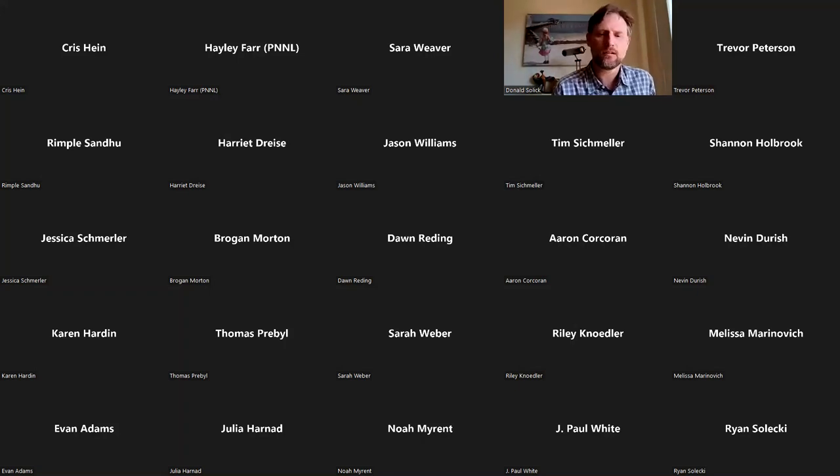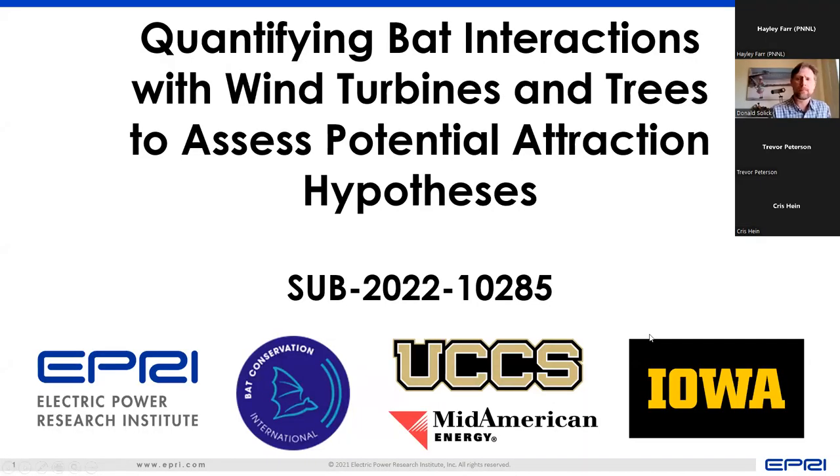I'm Donald Solick with EPRI. To round out today's webinar, I'm going to be sharing a project that we're doing in conjunction with Bat Conservation International, the University of Colorado at Colorado Springs, the University of Iowa, and MidAmerican Energy, titled 'Quantifying Bat Interactions with Wind Turbines and Trees to Assess Potential Attraction Hypotheses.'